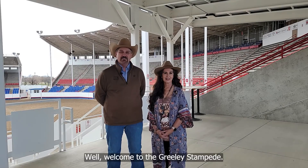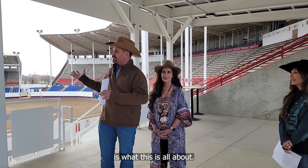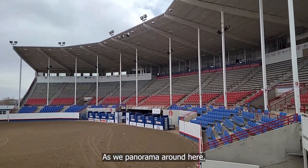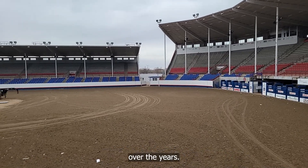Welcome to the Greeley Stampede. This place will be transformed into the largest event in northern Colorado. Our Western heritage is what this is all about. As we panoram around here we can show you a few things that we're doing and how the whole event has evolved over the years.